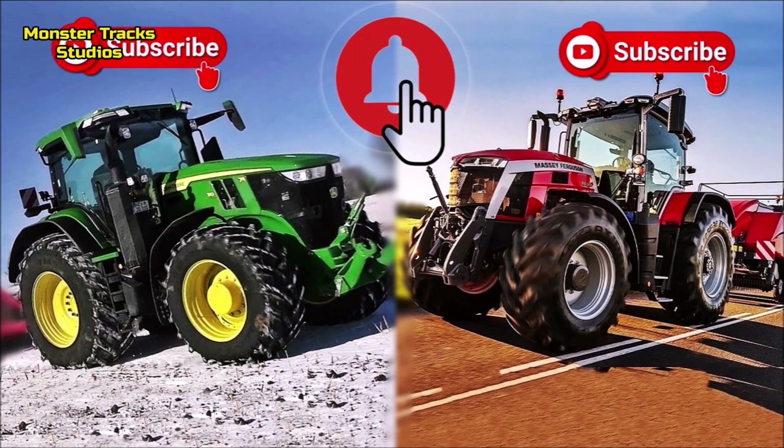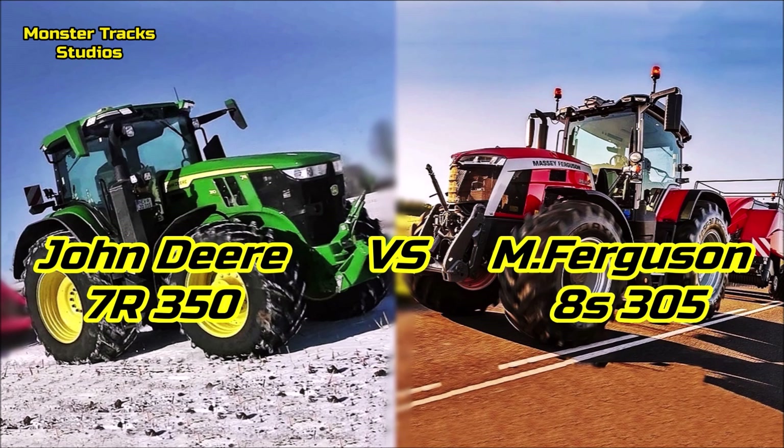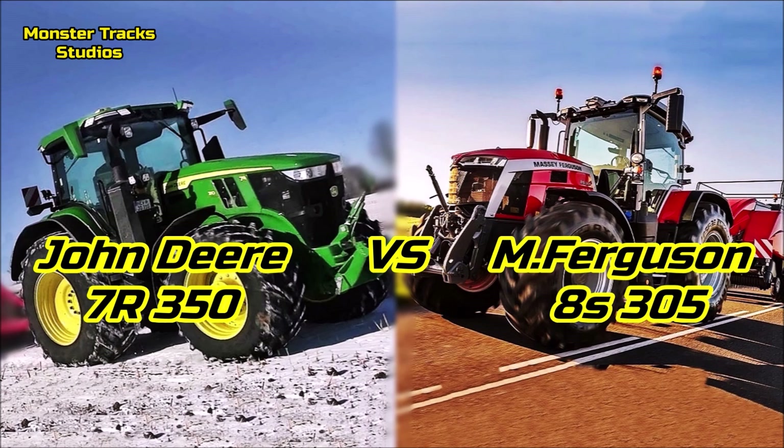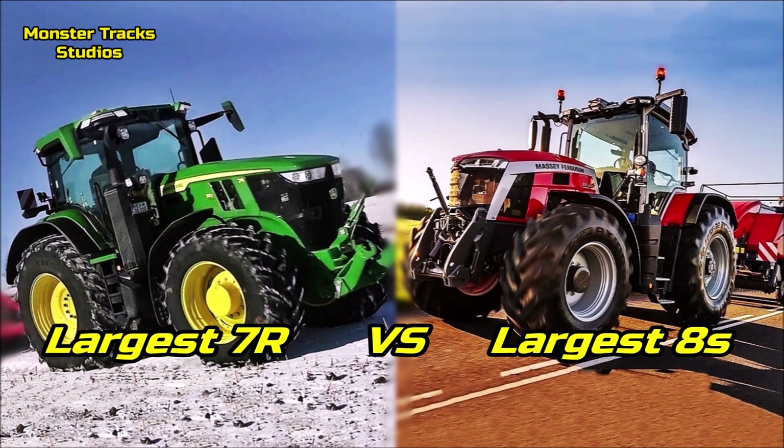From one side we have the largest 7R John Deere — the 7R350, which is the largest model of the 7R series — against the brand new 2022 Massey Ferguson 8S awarded series, which is also the largest model of the 8S lineup: the Massey Ferguson 8S305. The comparison will be a little unequal, but we make this video to show which comes stronger, faster, and bigger with a better output in the fields — the largest 7R or the largest 8S?